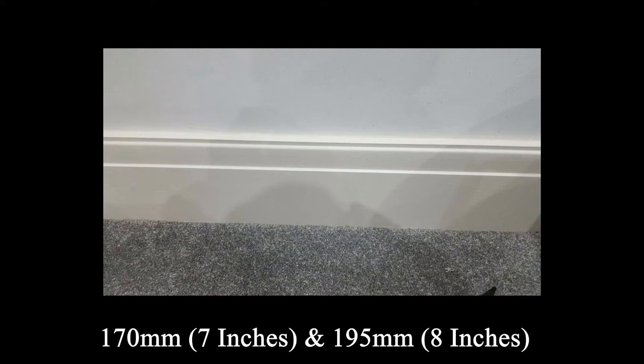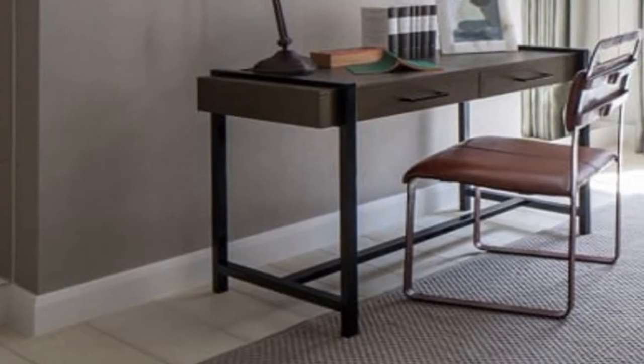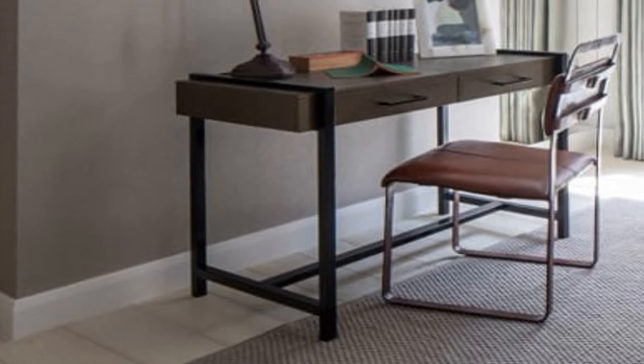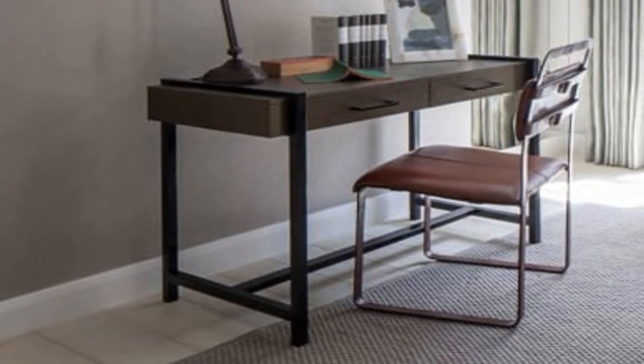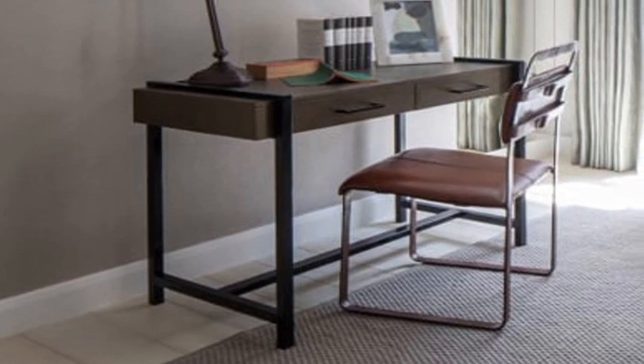These are the sizes where we consider the skirting boards starting to get quite high, but still not tall enough to take over the walls. A 170mm or 195mm tall skirting is a comfortable in-between for those who don't want short skirting boards but also don't want them to look extremely tall.